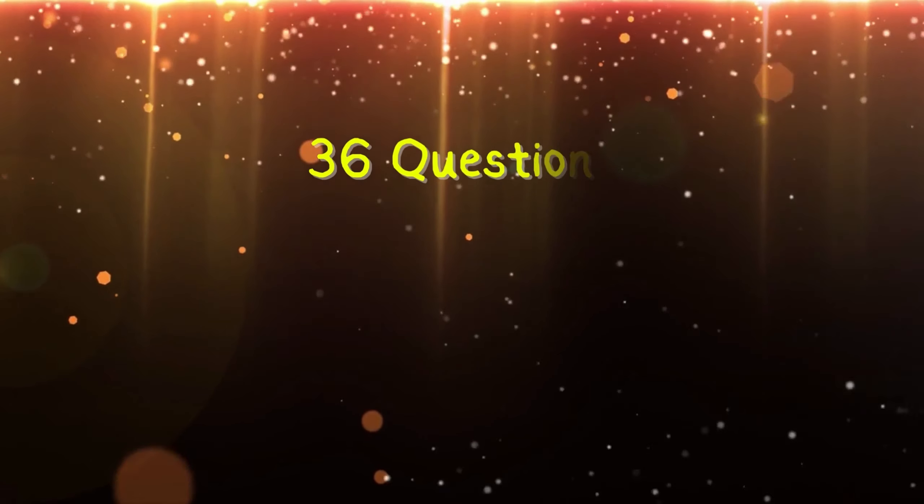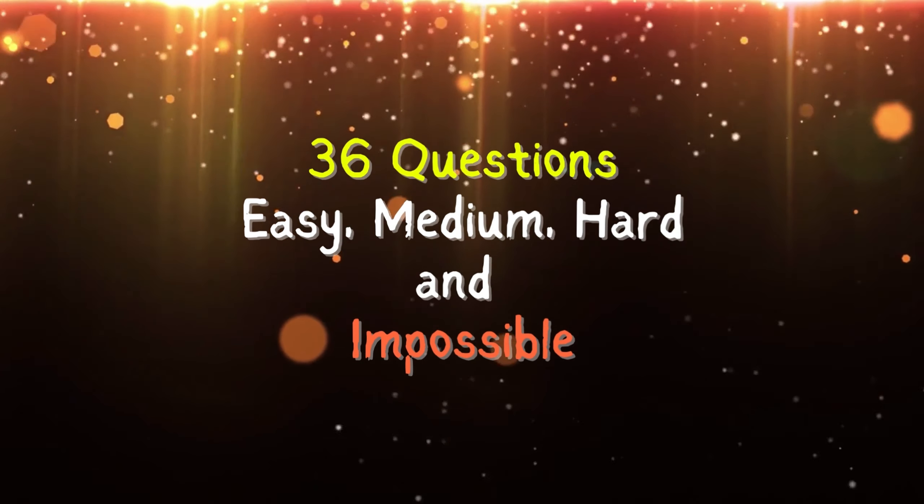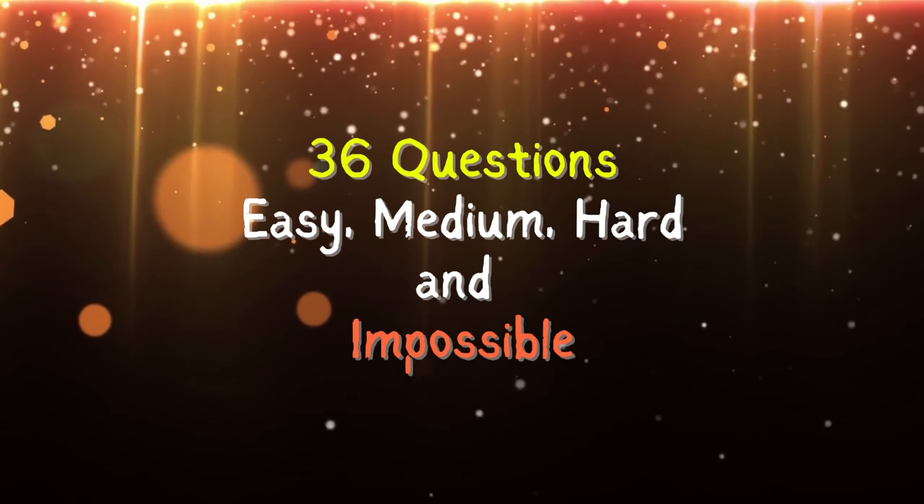We've created 36 questions at different difficulty levels: easy, medium, hard, and impossible. For each correct answer, you'll earn one point. Let's begin with an easy level.